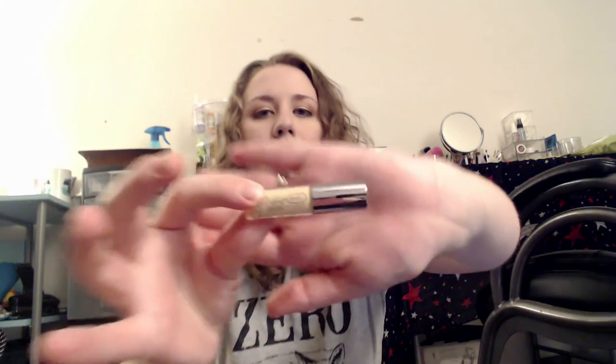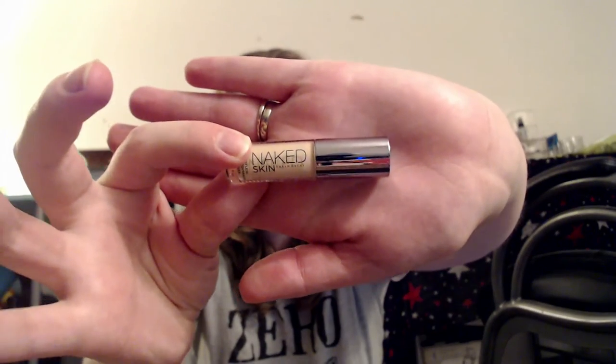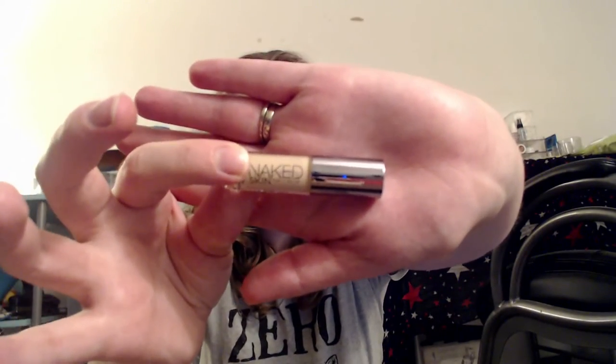I was also really impressed with this Urban Decay Naked Concealer sample that I got from Ulta. It was in some kind of gift bag — spend so much and you get a gift bag. I have never used their concealer before and I really love this. It's in the shade Light Neutral. It was just really nice — it doesn't crease under my eyes and it's very brightening, so I was pretty impressed.